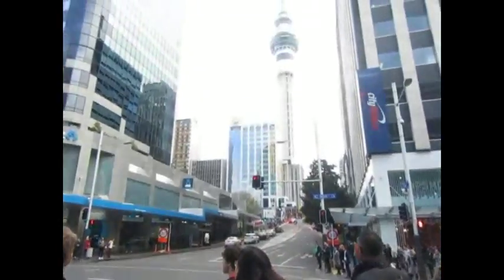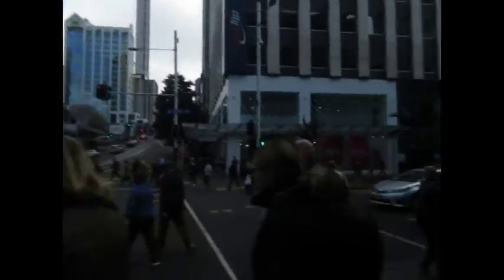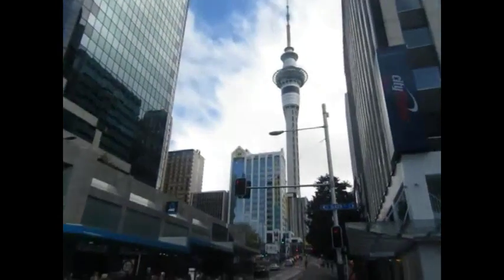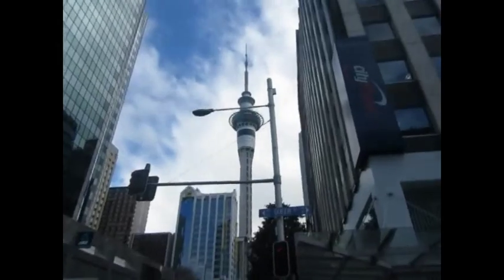There's the tall tower over there. We are walking this way. I'm not too sure whether we are going up there or not. I've seen that building quite some times already.